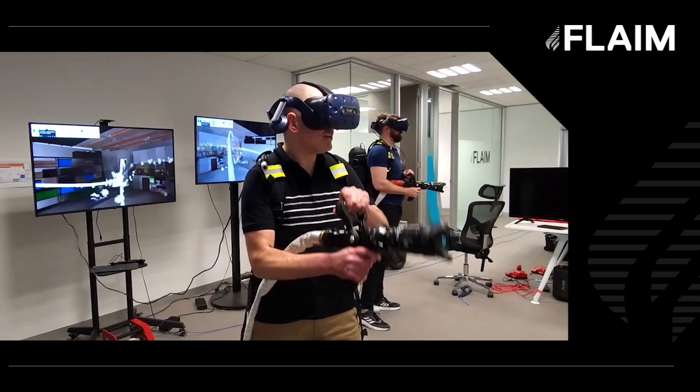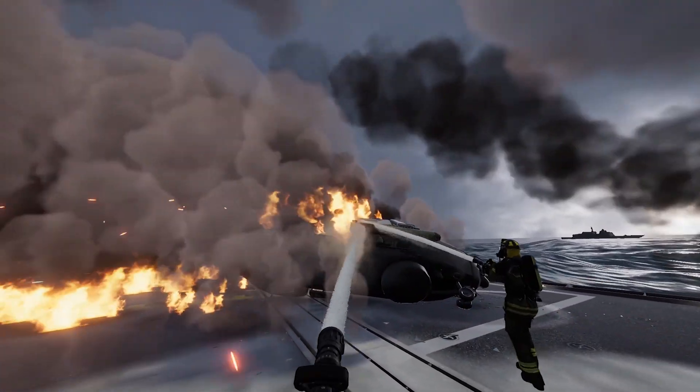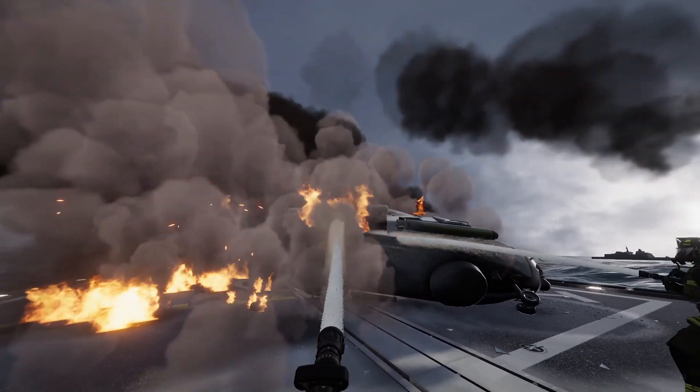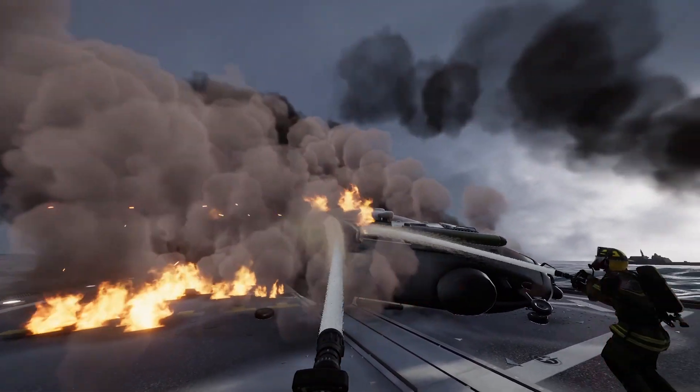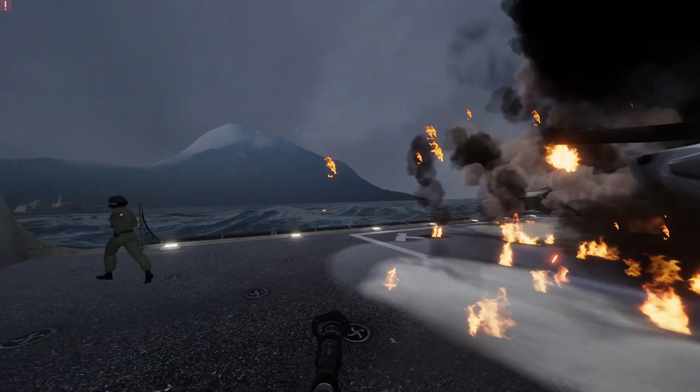These initial two scenarios feature multiple trainees using hose lines. The residential scenario sees trainees working together to fight a large house fire ignited via an electric scooter in an upstairs bedroom. Teamwork and situational awareness are needed to avoid hazards like a collapsing floor. In our second scenario, hose lines combat a helicopter crash on a naval frigate, further complicated by a trapped pilot inside the burning aircraft and a rapidly heating torpedo that might explode if not cooled correctly.